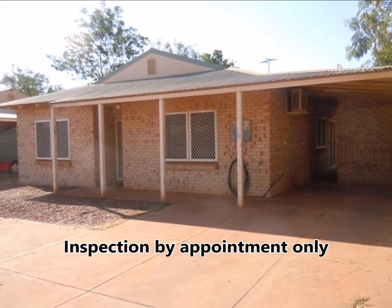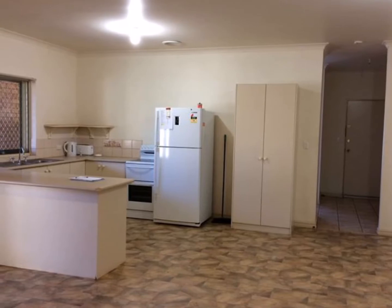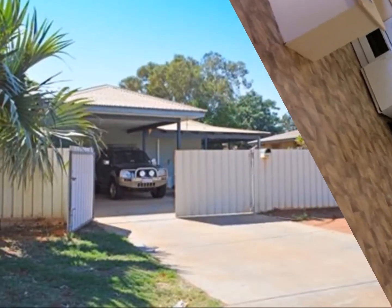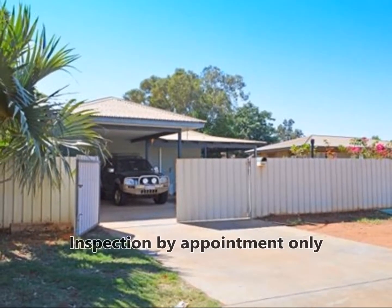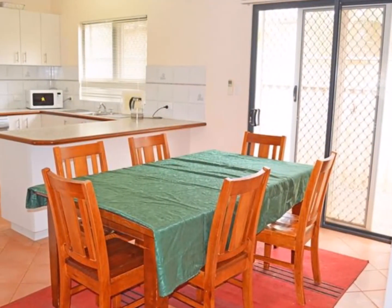35A Masters Way South Headland is a solid brick home you won't buy better. 10A Reynolds in South Headland is a smart three-bedroom home in a quiet cul-de-sac.